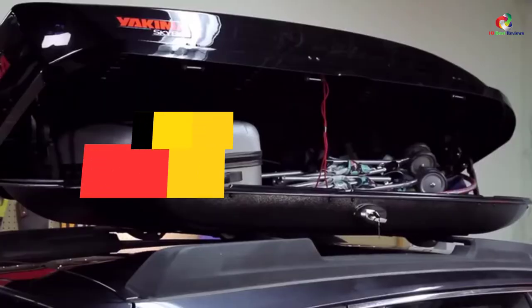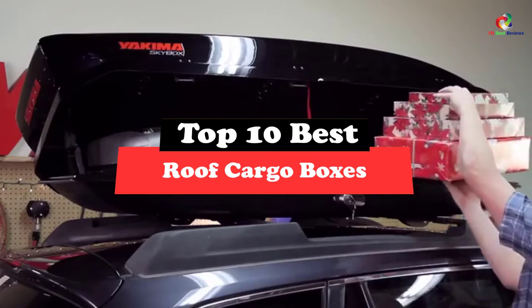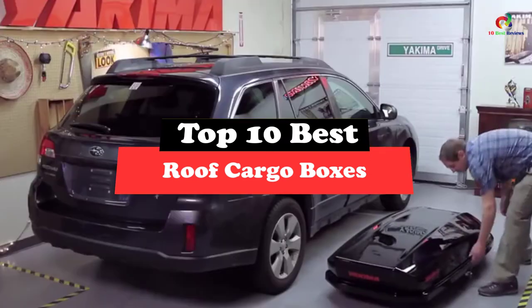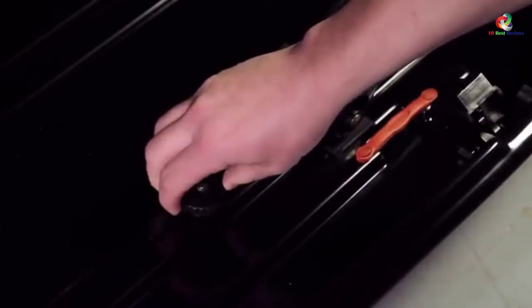What's up guys, today's video is on the top 10 best roof cargo boxes. Through extensive research and testing, I've put together a list of options that will meet the needs of different types of buyers. So whether it's price, performance, or particular use, we've got you covered.